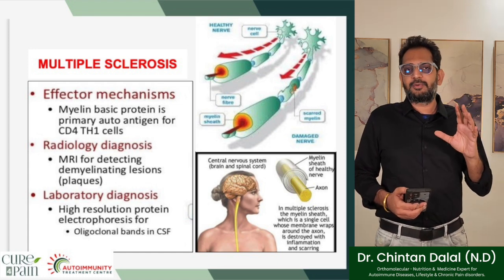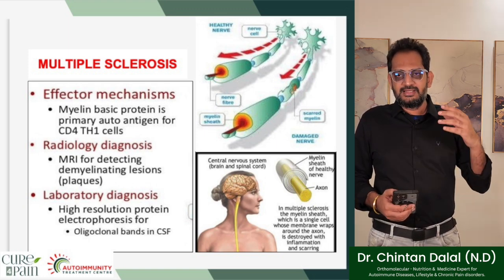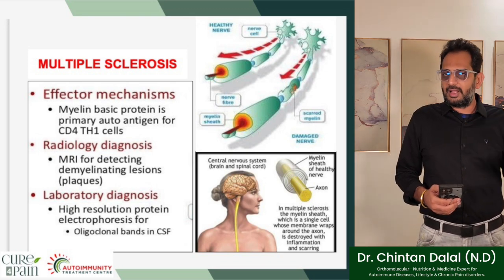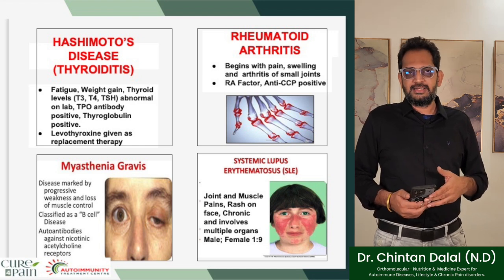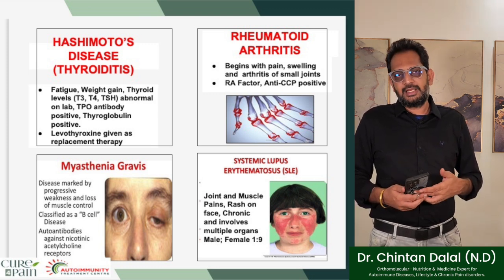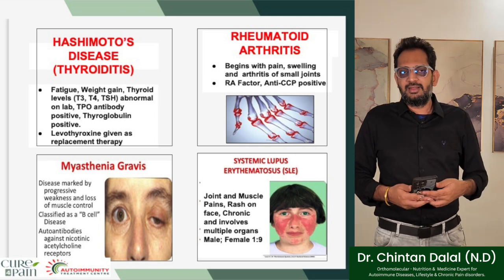Multiple sclerosis: the myelin basic protein is the primary autoantigen for TH1 cells. In multiple sclerosis, the myelin sheath — a single cell whose membrane wraps around the axon — is being destroyed with inflammation and scarring. Hashimoto's thyroiditis is very commonly seen, where one experiences fatigue, weight gain, and abnormal T3, T4, and TSH levels on lab work. The TPO antibody and thyroglobulin are positive, and levothyroxine is given as the only replacement drug therapy.